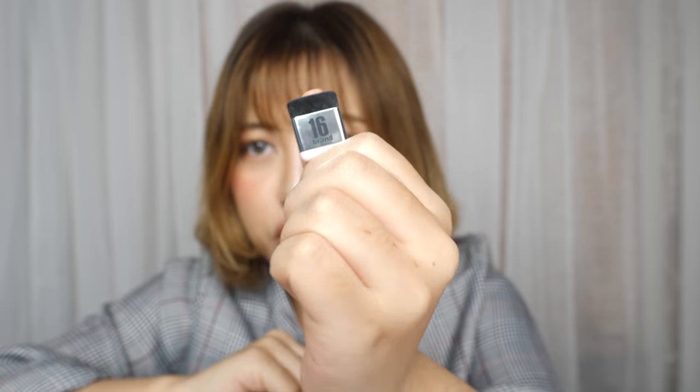It's travel friendly, so I like that. It's so cute, look at that. It's so small and dinky. You don't even notice that it's on my thumb.